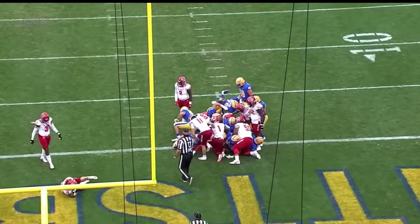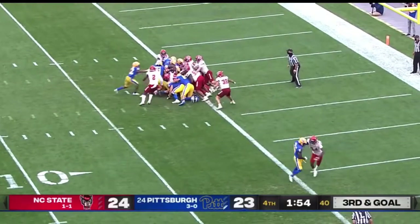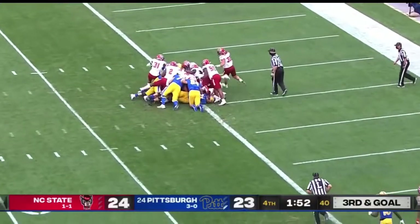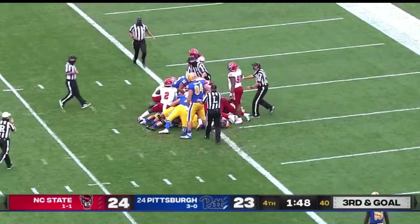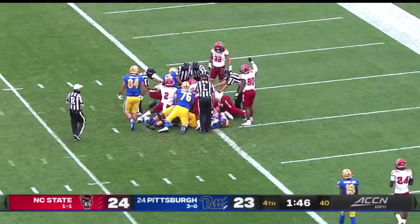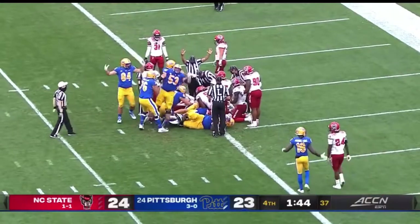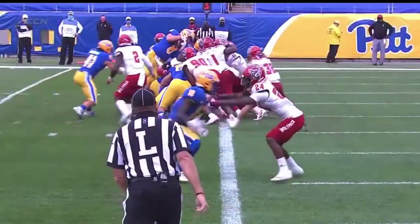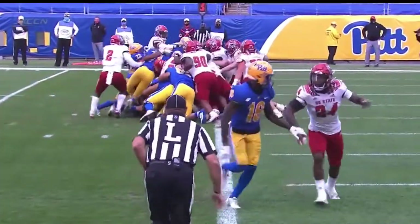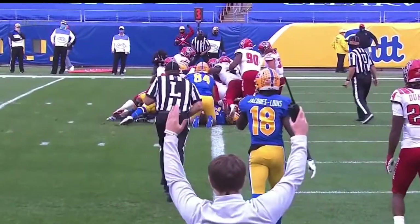After being stymied at the goal line, late in the third quarter, he tried to dive over the top and NC State met him at the apex and knocked him back. Now it's called a touchdown. Back sneaks. Pittsburgh goes back in front with 1:44 to play.